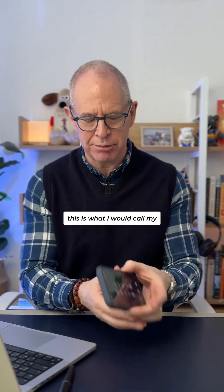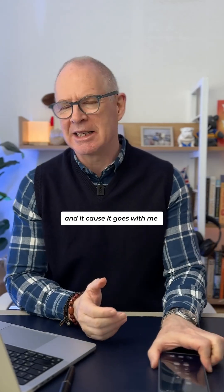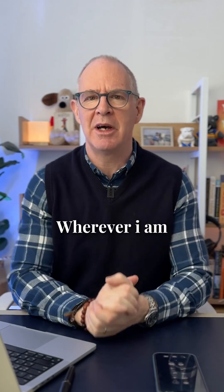It becomes what I would call my ubiquitous collection tool, and because it goes with me everywhere I go, I can quickly collect anything wherever I am.